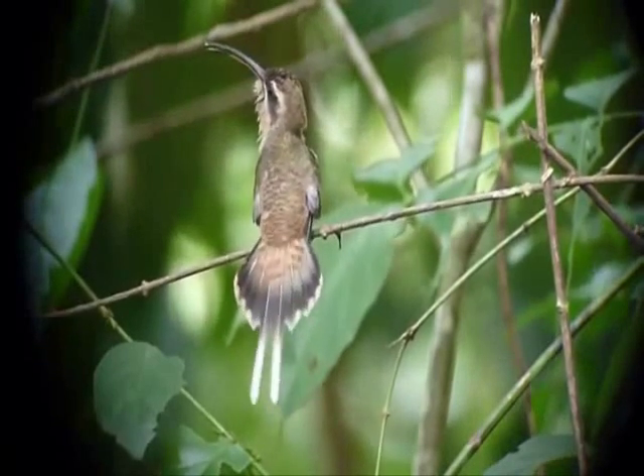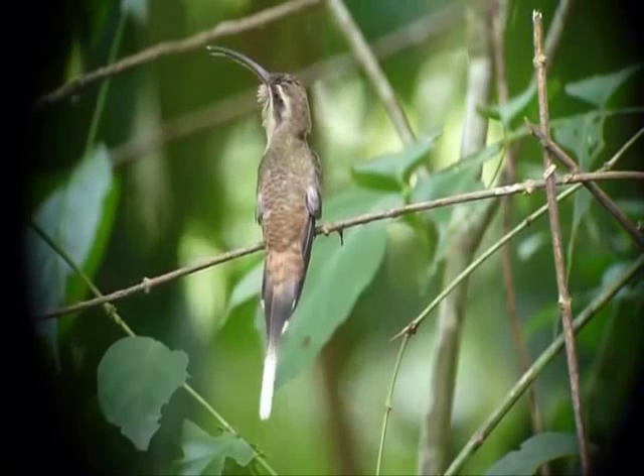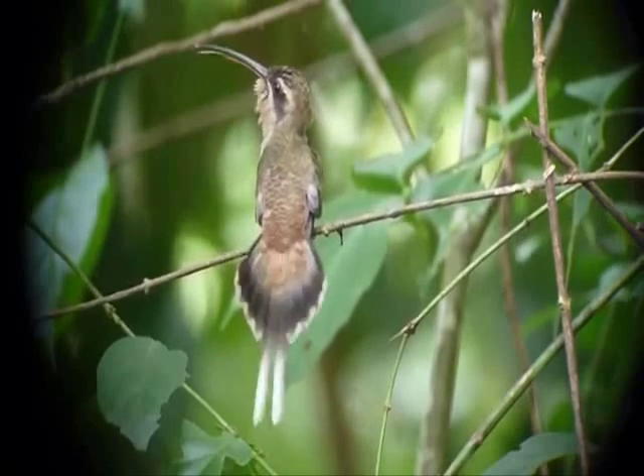He says the next step is to do a genetic analysis to see which males sire the most offspring. From there, he plans to experiment digitally with the lek songs to see if females respond differently to different types of chirps. For Here and Now, I'm Patrick Scahill in Hartford.